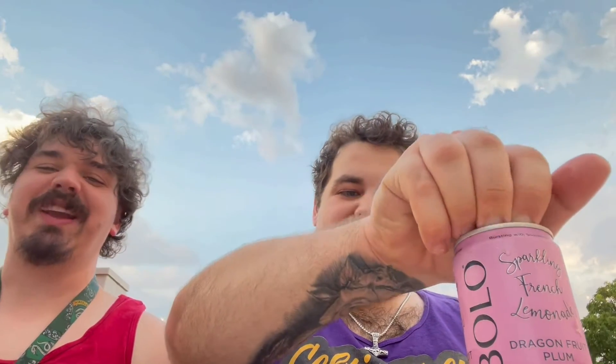This one is dragon fruit plum. This one's probably going to be my favorite because I absolutely love dragon fruit. Sláinte. Yep, that one's my favorite. I absolutely love dragon fruit. That one's pretty good. Plum's pretty good. I'm not overly fond of plums, but I'll eat them. I definitely taste a bit more of the plum than I do the dragon fruit, but you can still taste the dragon fruit.